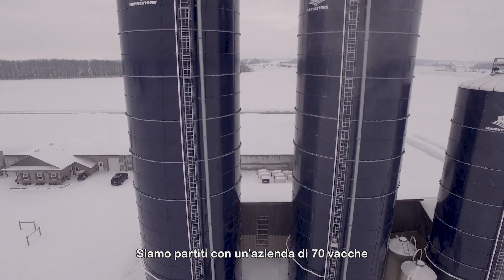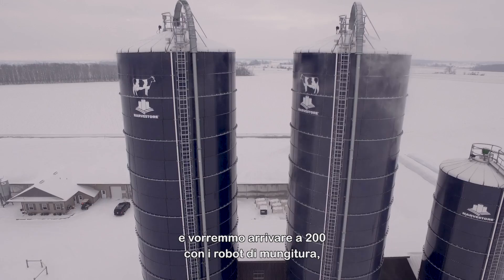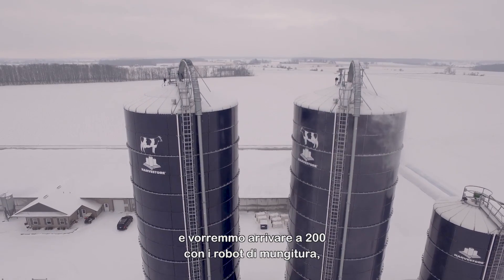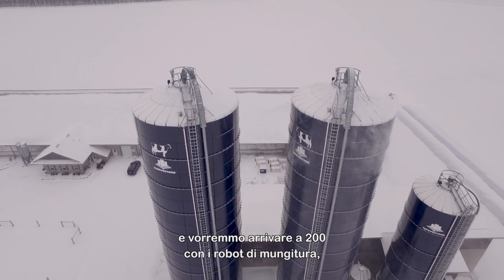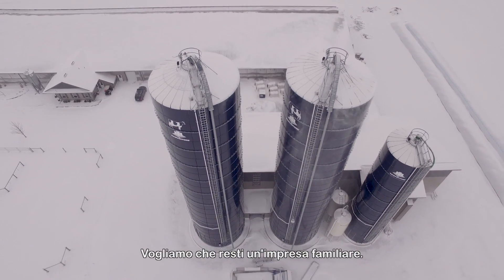Our vision for this farm — when we started with 70 cows — is to grow it to a 200-cow dairy operation with milking robots. And we'd like to farm together with our family and keep it a family farm.